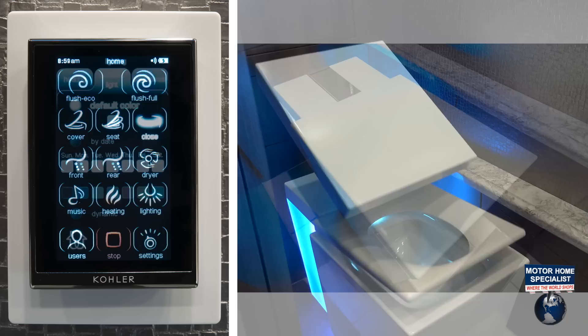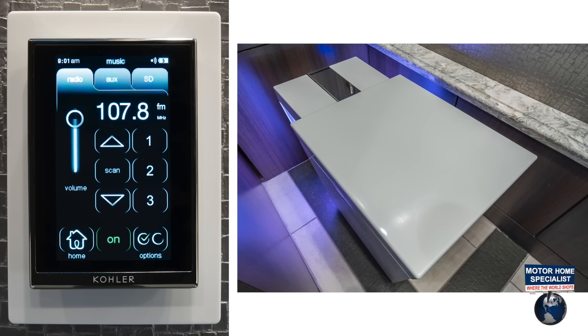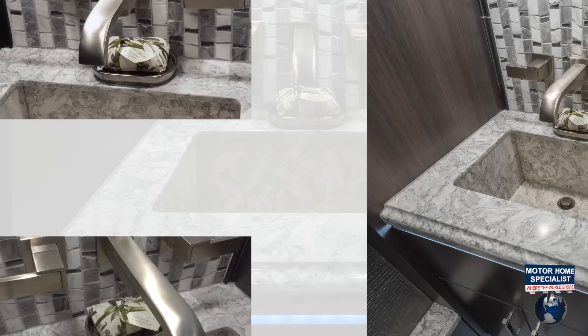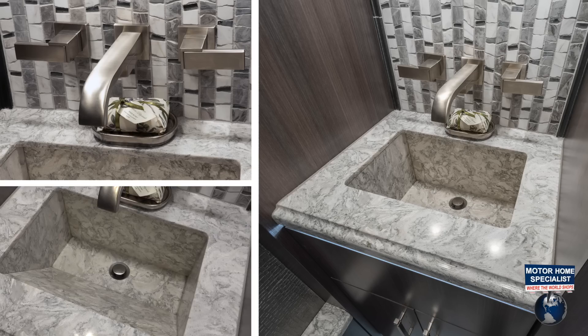From ambient colored lighting, to wireless Bluetooth music sync capability, to the heated seat and foot warmer. This spacious lavatory also boasts a custom-built wedge-style sink that is specifically designed for the 4Travel 45ESS to maximize size and space.